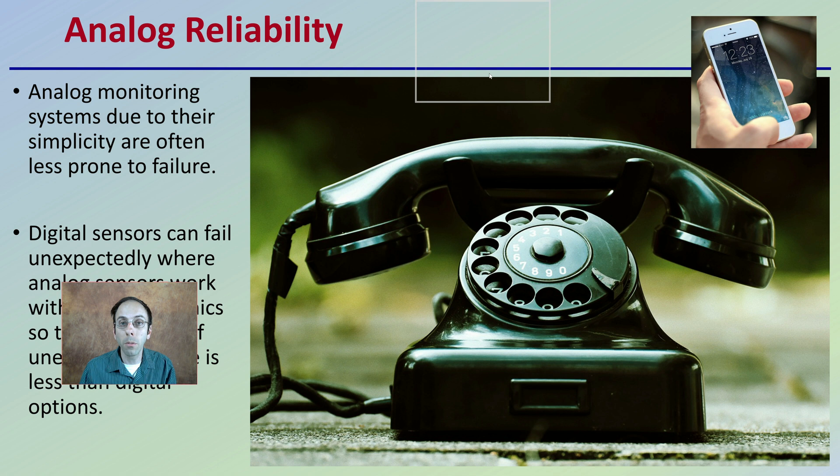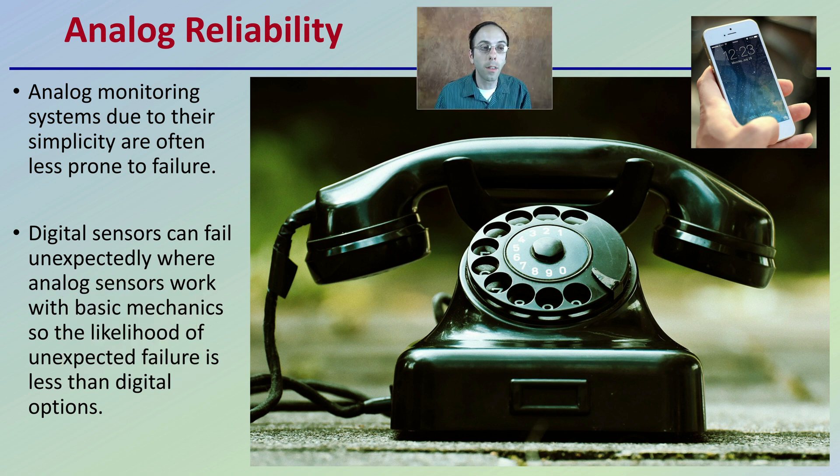The reliability of analog is also notable. Analog monitoring systems, due to their simplicity, are often less prone to failure. Digital sensors can fail unexpectedly, whereas analog sensors work on basic mechanics, so the likelihood of unexpected failure is less than with a digital operation.